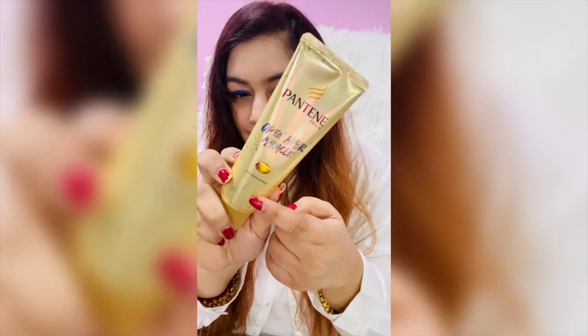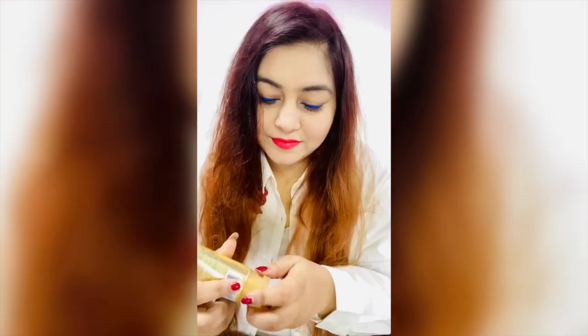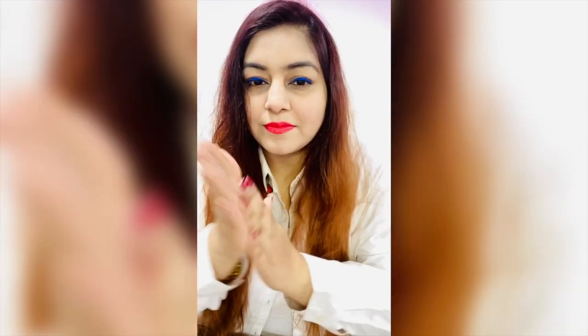If you don't want to carry a separate hair perfume, what I do is I use Pantene Open Hair Miracle. I also use Pantene Conditioner — it is very good. So when I use Pantene as a serum, I use Pantene Open Hair Miracle.